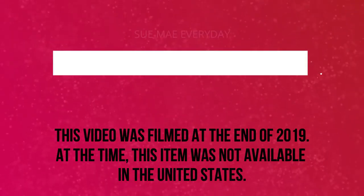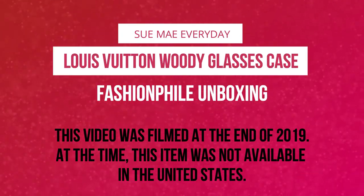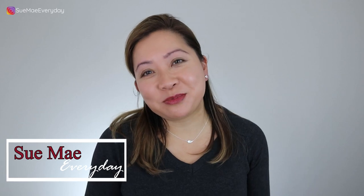Looks like I did it again. Keep watching. Hey everyone, this is Sue May Everyday. My name is Sue May. Thank you so much for watching. So I'm back with another Fashionphile purchase. It does get really addicting. I'm not addicted yet — I think I could stop whenever I want. I think.